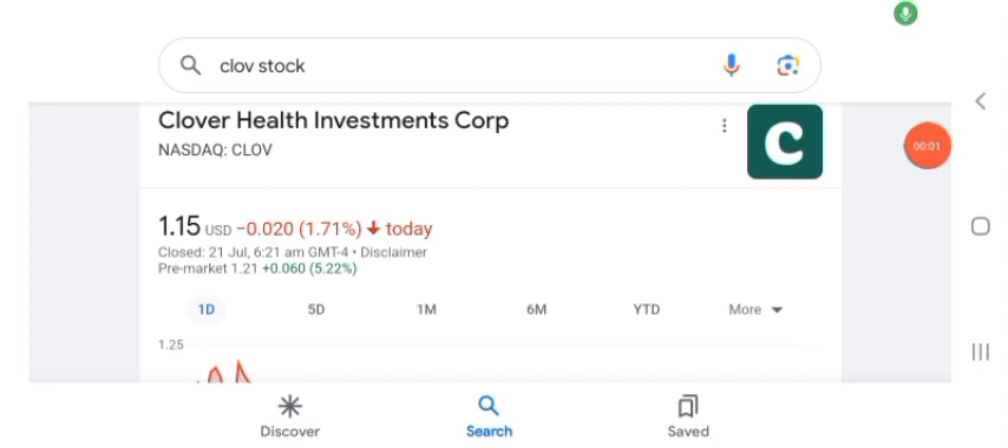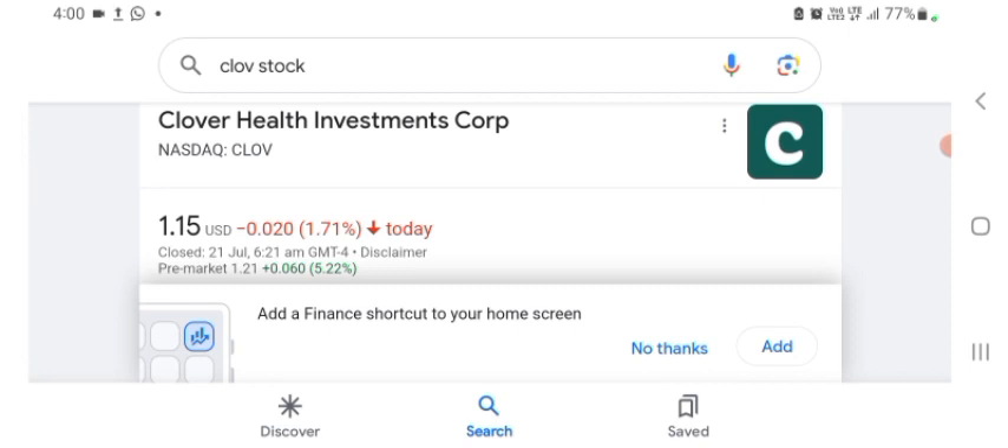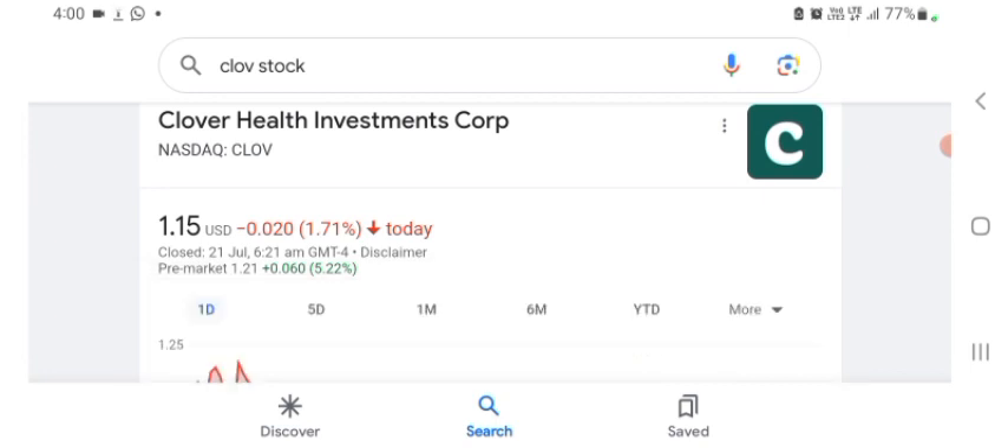Hello guys, welcome back to my YouTube channel. In this video we are going to talk about Clover Health Investment stock. I am going to take a look at the fundamentals of this company and also take a look at the chart, just to see how this company is doing so you know it's worth your risk of investing. Anyways guys, let's get to CLOV first. I don't really know what CLOV does, so I am going to write the profile here and just take a look at what they do.